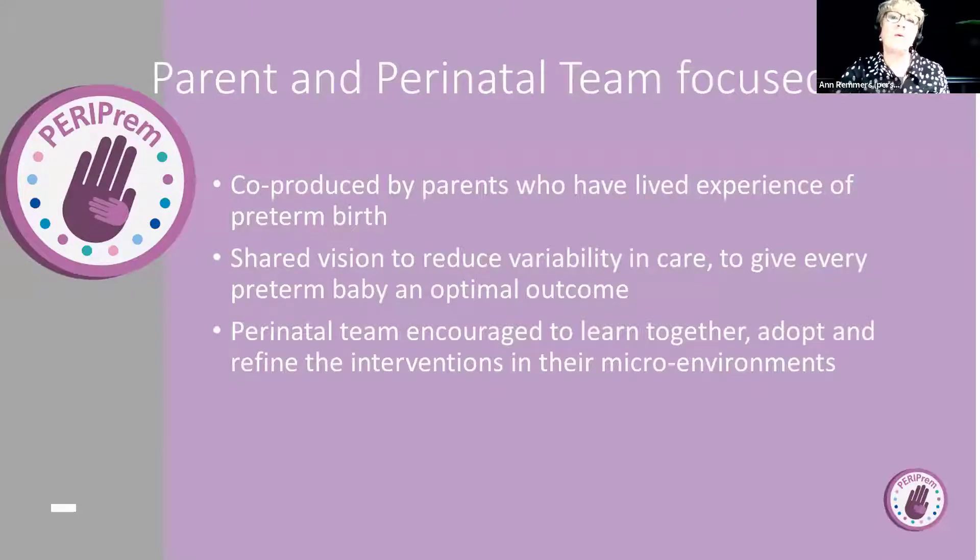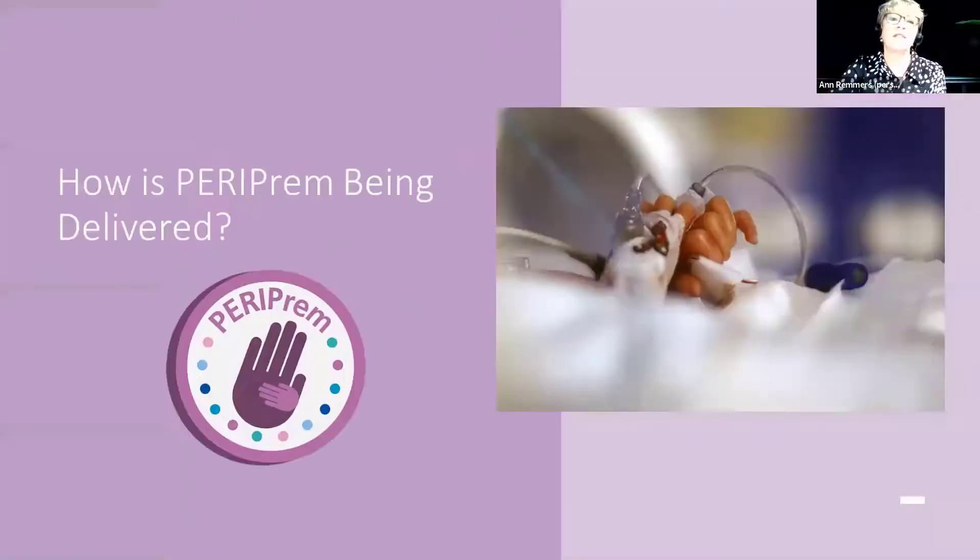The whole program is very parent and perinatal team focused. It's been co-produced by parents who have lived experience of preterm birth. There's been a shared vision, and it's really been delivered by perinatal teams working together — that's driven the success of the project. Midwives, neonatologists, obstetricians, and neonatal nurses all working together in Periprem teams to deliver the project.